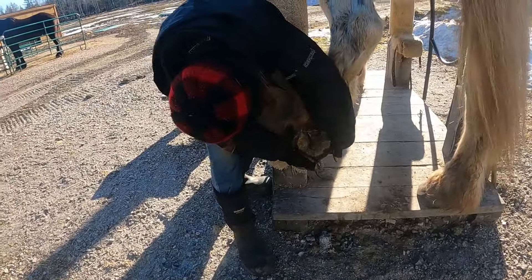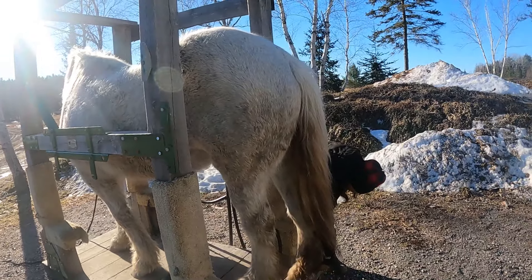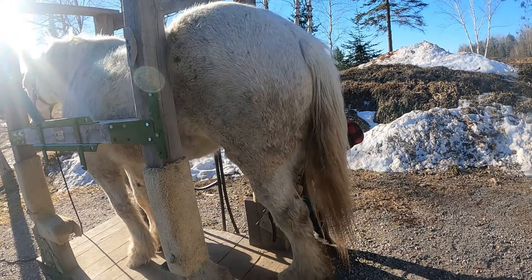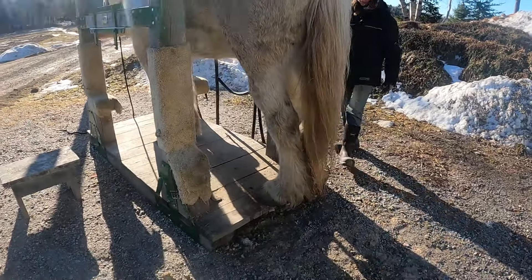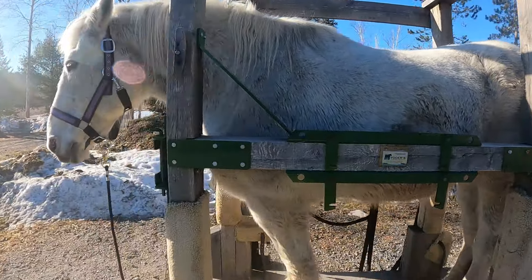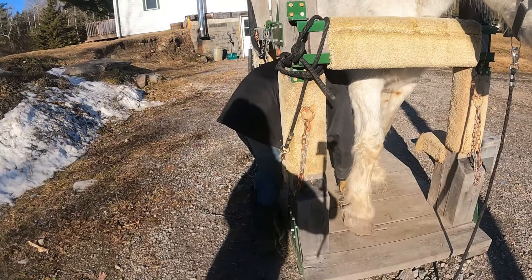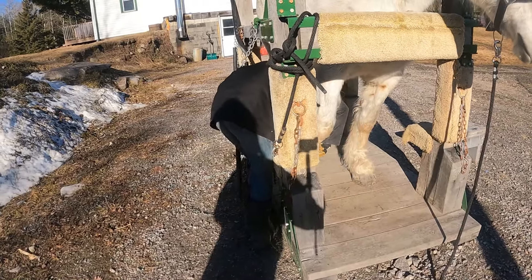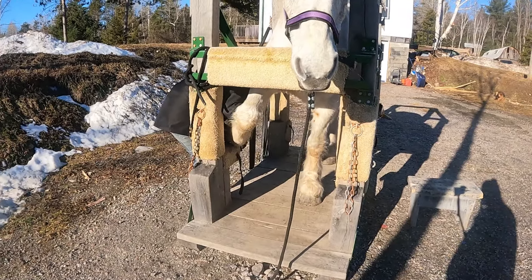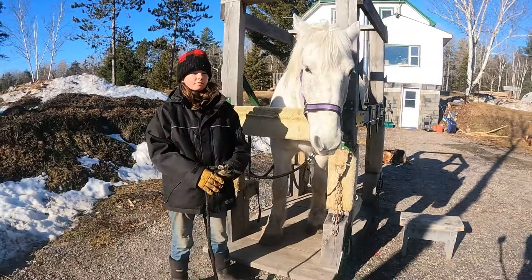Again, you can see how much we have to take off. There you go, good girl. There we go. Good job. So hopefully we'll get Charlie, Mary, and Daisy eventually to that point.